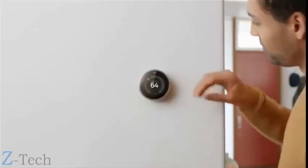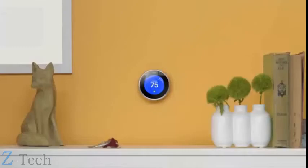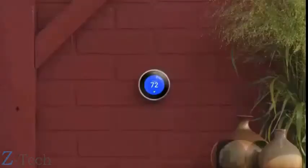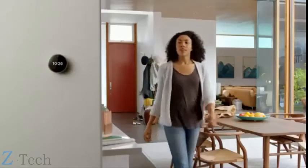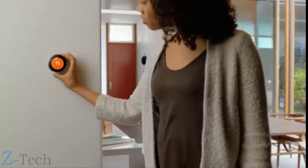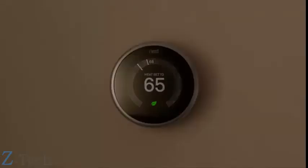This thermostat will make you love your thermostat. It's in millions of homes around the world and has saved billions of kilowatt hours of energy so far — and that's just the beginning. Meet the third-generation Nest Learning Thermostat. It has a bigger, sharper screen and is even better at learning what you like. Just turn it up or down and it will catch on after a few days and create a personalized schedule for you.